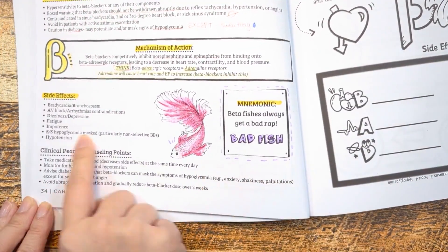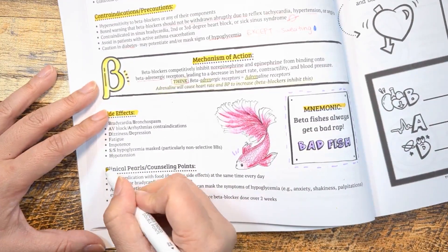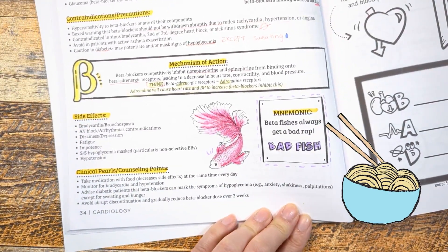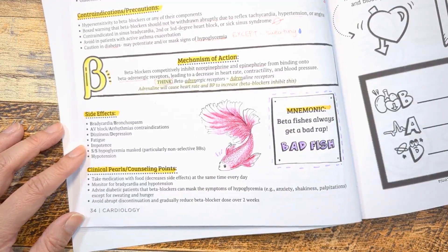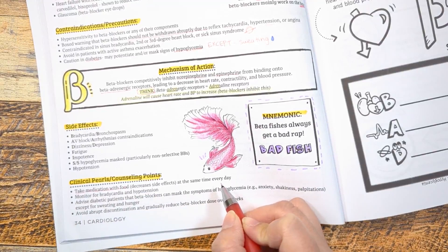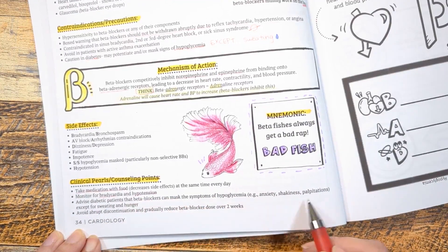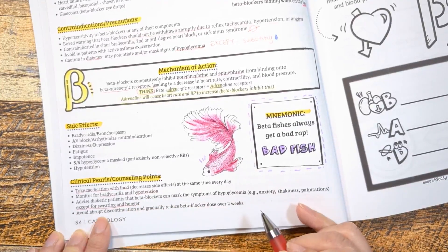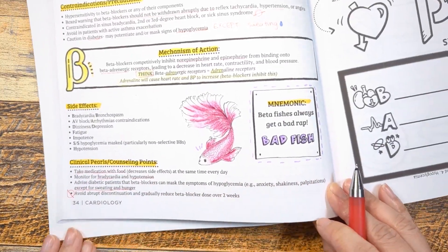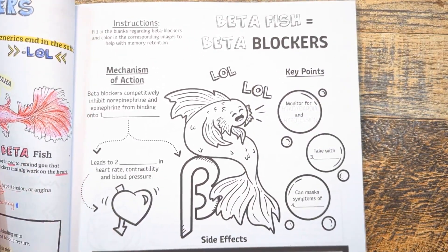S is for symptoms of hypoglycemia being masked — except for sweating. H is for hypotension. Some important counseling points: beta blockers are recommended to be taken with food to decrease side effects, preferably at the same time every day. Monitor for vital signs including heart rate and blood pressure. Advise diabetic patients that beta blockers can mask symptoms of hypoglycemia, except sweating. And remind patients to avoid stopping this medication abruptly.